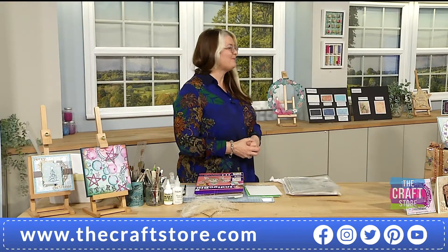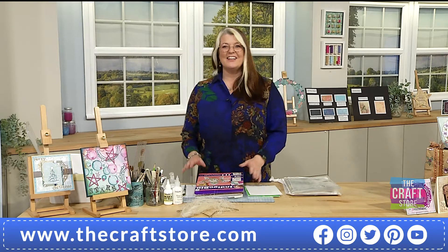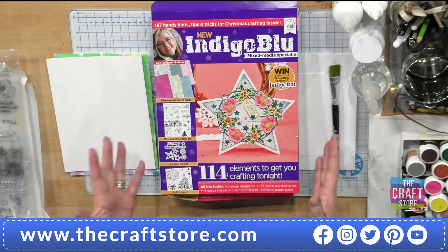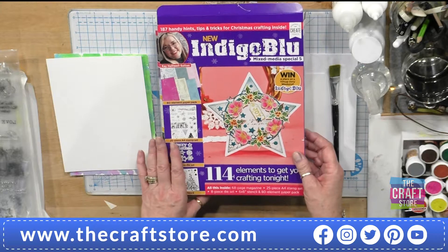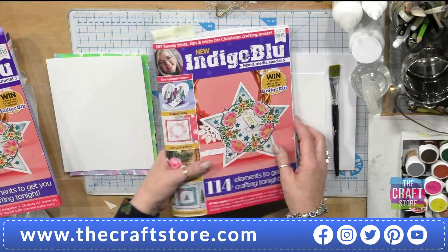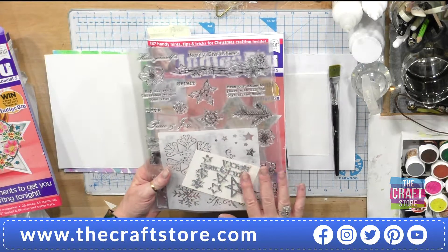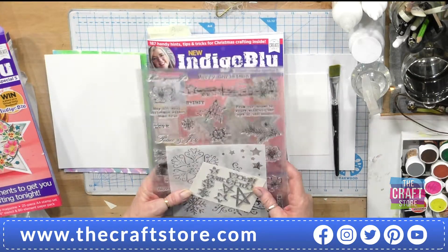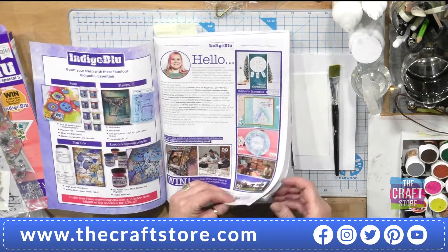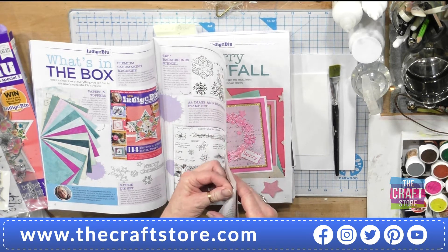You've also got loads of papers - the magazine has 114 possibilities of crafting projects. You get a really lovely box kit full of goodies; that's what I love about these box kits - you get everything you need to get going. There's inspiration on the back as well. You have the magazine itself, the beautiful stamps, stencils, dies, and papers. It's jam-packed with lots and lots of goodies, plus introductions and lots of guest designers as well as the in-house design team.